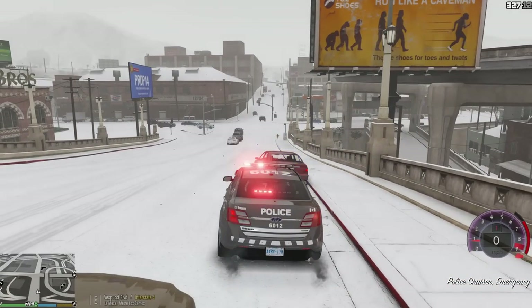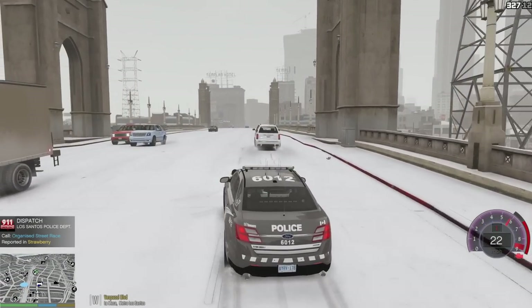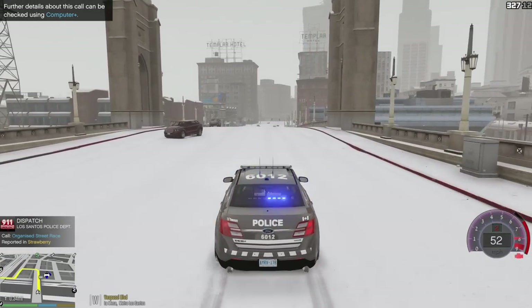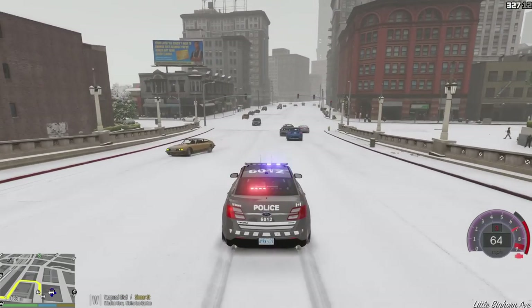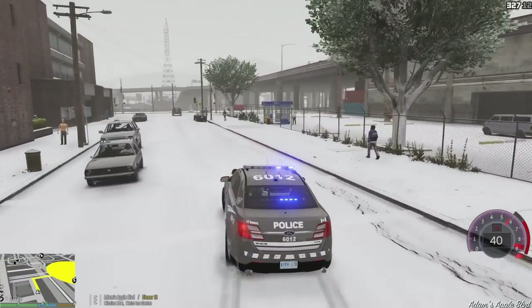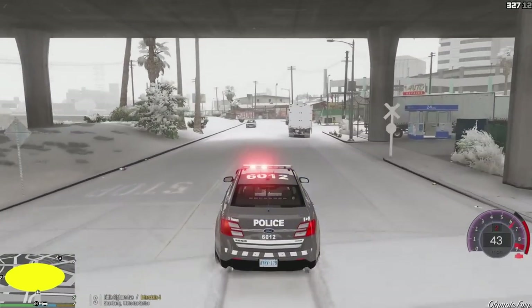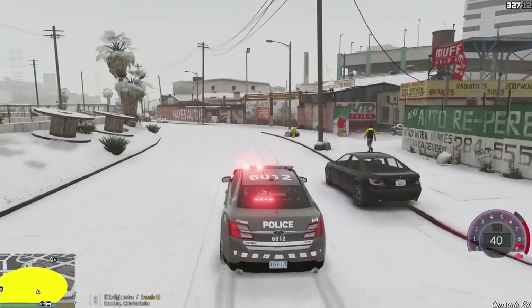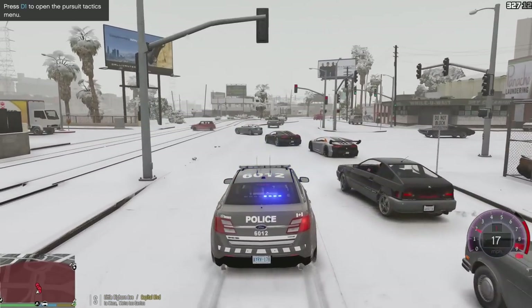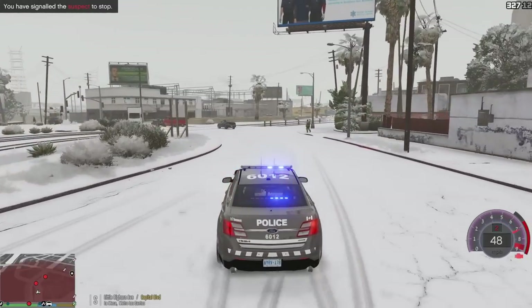We're done with this traffic stop. We got a call for an organized street race — we're going to accept that call. Street racing in the snow is not the brightest idea, guys. The vehicle is not as stable as it typically is. I'm using the trainer to spawn snow today, and it behaves a little bit different. Okay, I think I'm on scene. We're going to call for backup units. One suspect is running.